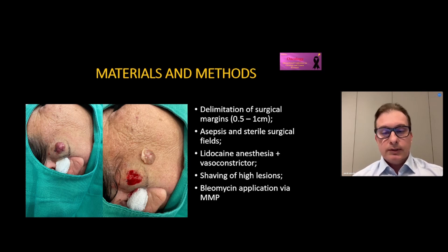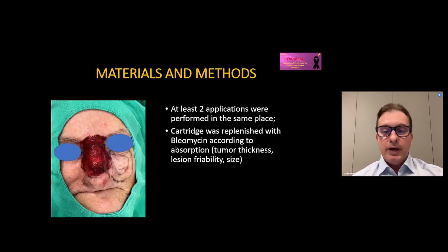All lesions were limited to surgical margins up to one centimeter. Asepsis and sterilized surgical fields were prepared. Lidocaine anesthesia plus vasoconstrictor was administered. Shaving of the lesion was performed so that the tumor area and the safety margin had equal medication distribution. Bleomycin application was performed via MMP, with at least two applications in the same place, and the cartridge was replenished with Bleomycin according to absorption.